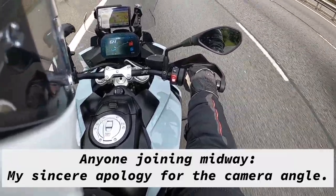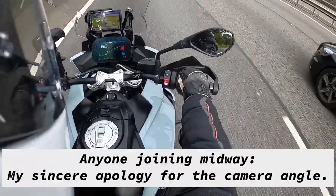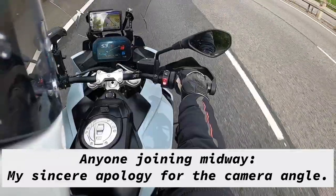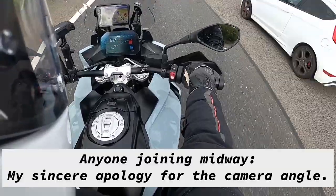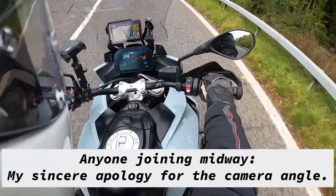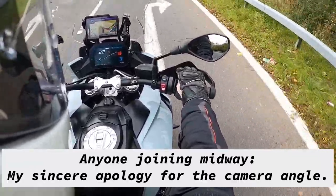The suspension setting is at auto at the moment, but you can also change it to dynamic. The auto blipper as you downshift is just sublime.